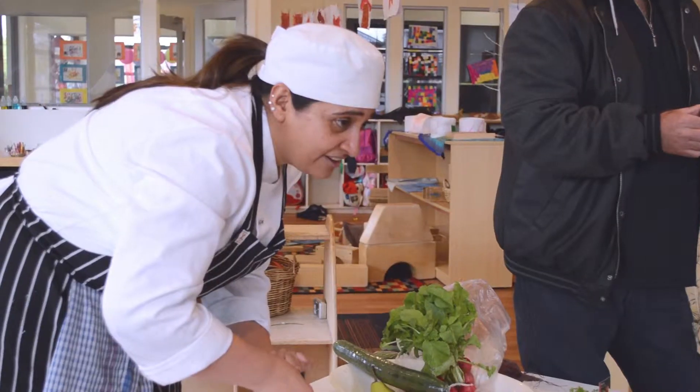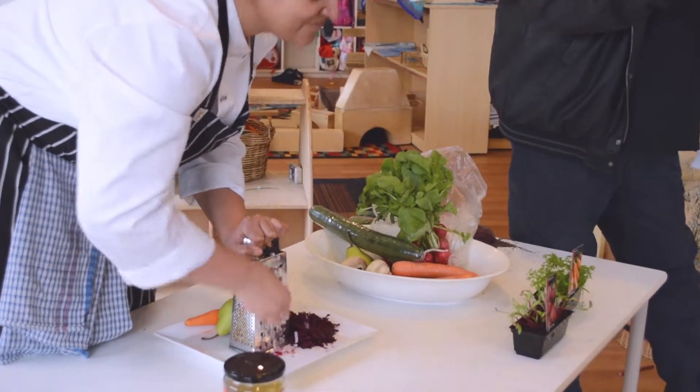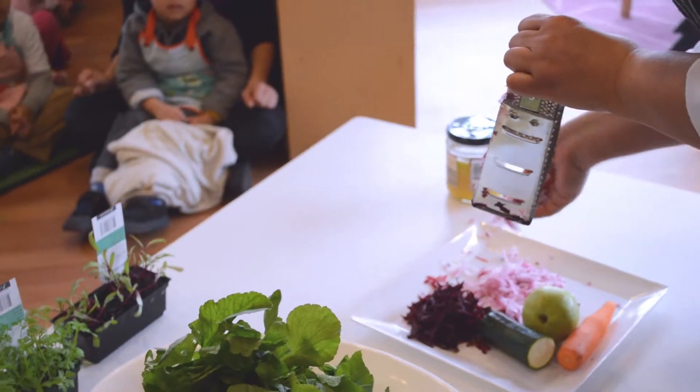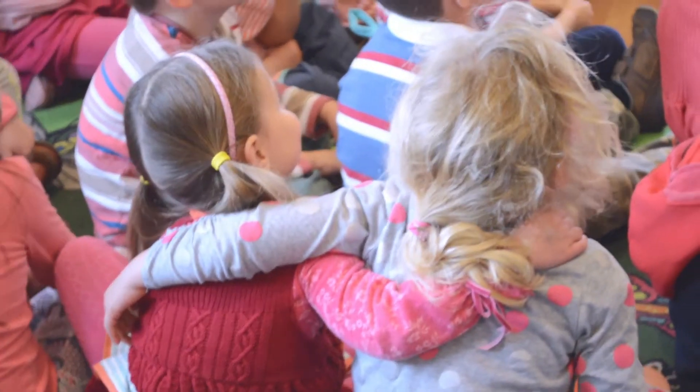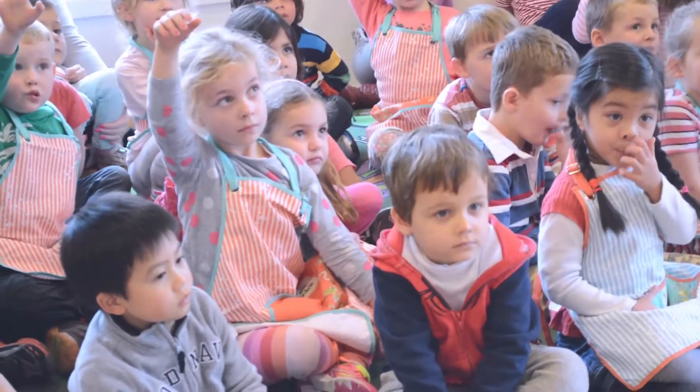In the morning tea we give all fresh fruit, and they are seasonal, which is provided by the supplier Melbourne Fruits and Vegetables. We give it with different sorts of milk — full cream milk, lactose-free soy milk, and rice milk — and of course children have a choice of having just water as well.